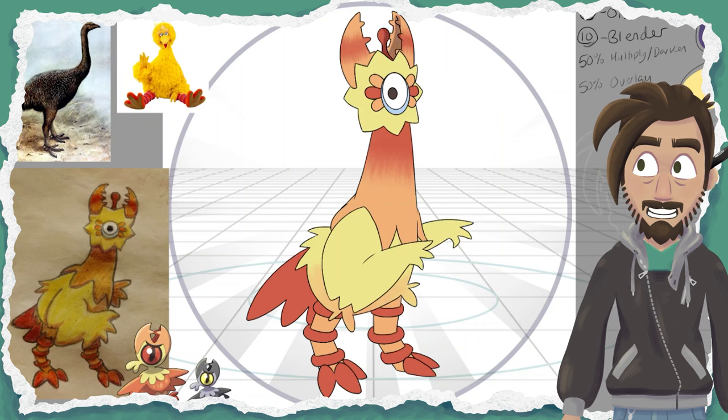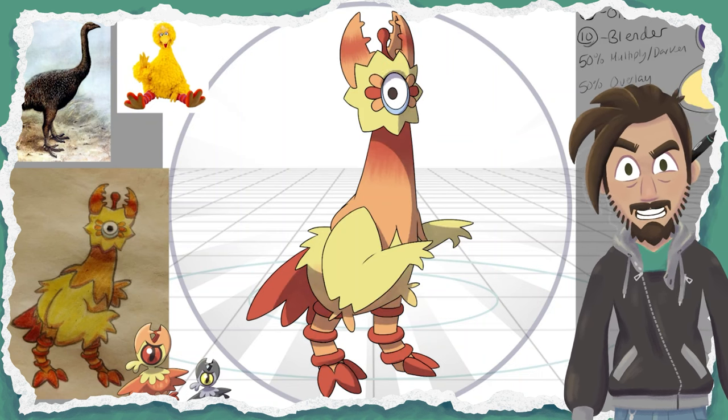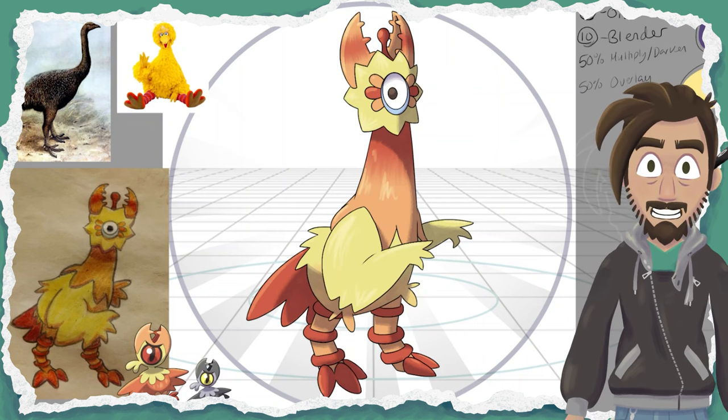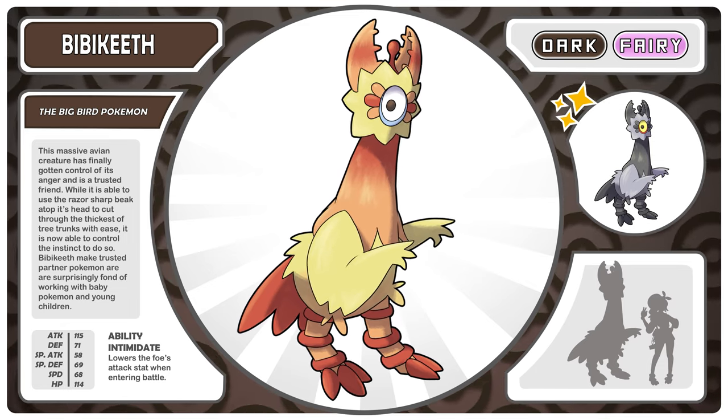And again, it's so messed up, just look at it. It feels like a big bird, but also like it's got mascot horror. It's just such a great design. Let's go ahead and learn all about Bibikeith, the big bird Pokemon.